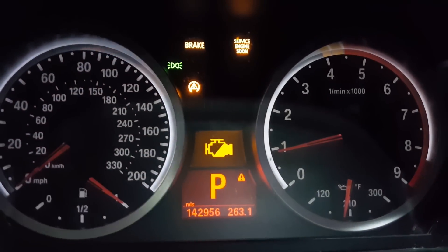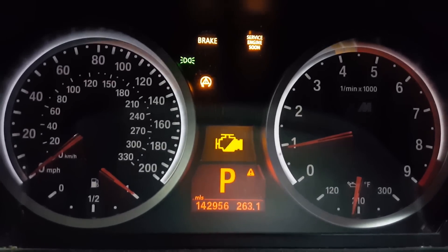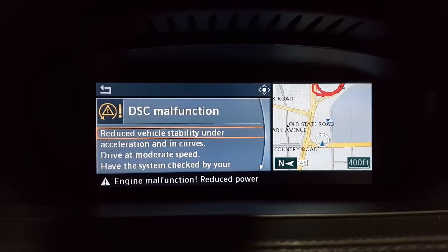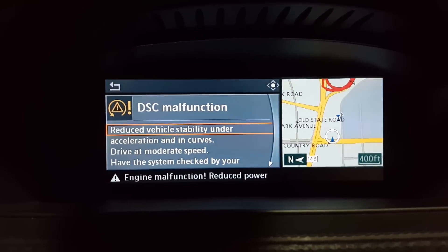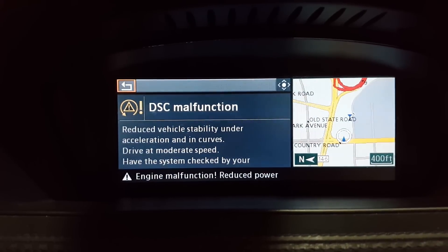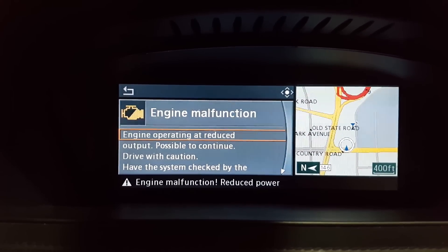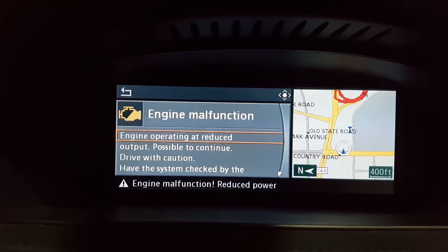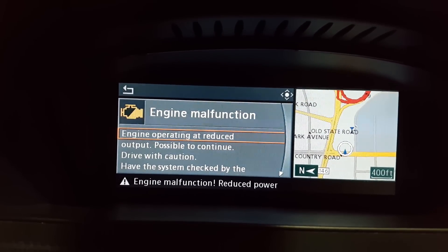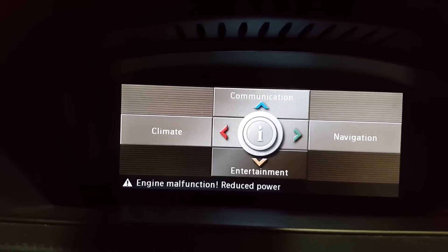These are the 'Christmas lights' people talk about. Going over to check controls, it says 'DSC malfunction.' Here's another one: 'engine malfunction — engine operating at reduced output.' Drive with caution — it is possible to continue driving with caution.